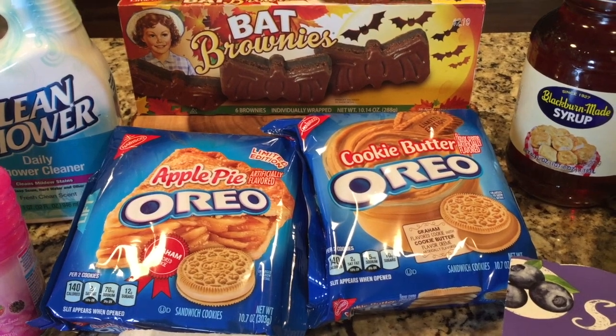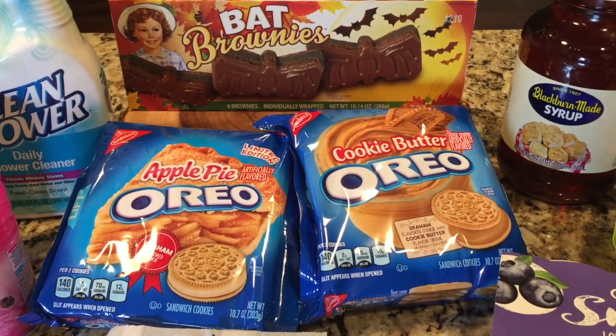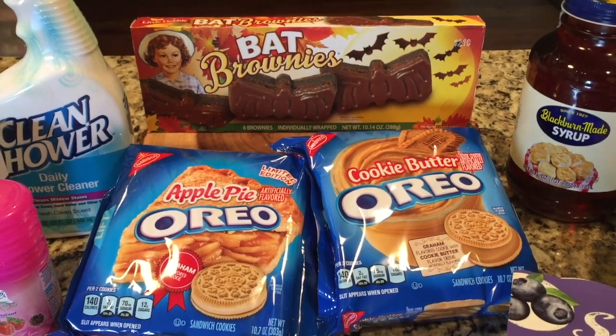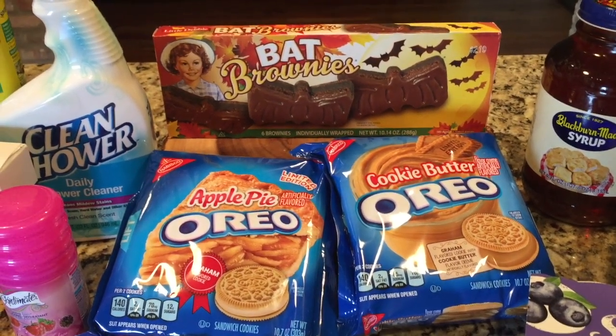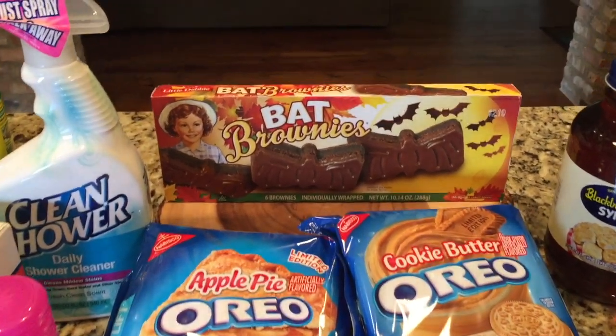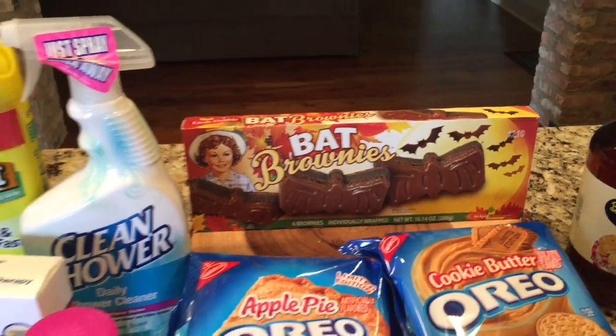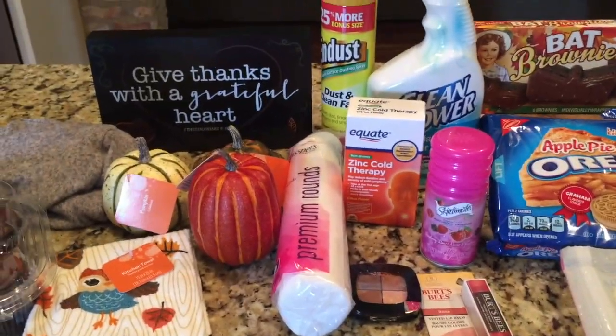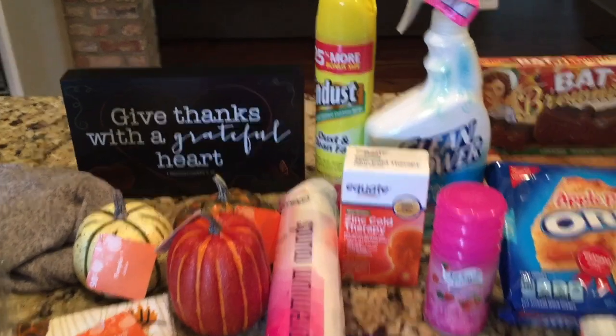This was totally unplanned — I had seen these cookie butter Oreos on Facebook and was surprised to see them already in stores. I know several people are tasting the seasonal and new flavors, so I thought I'd splurge. I got the apple pie and the cookie butter Oreos, and some little brownies for the fall.